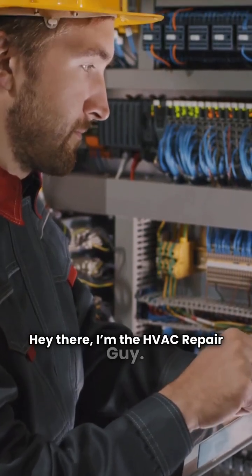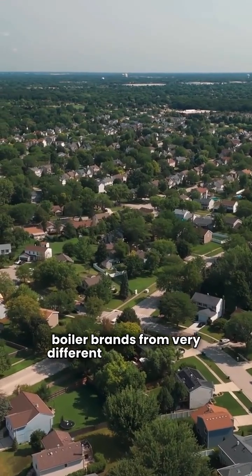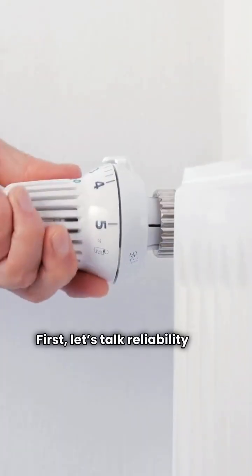Hey there, I'm the HVAC repair guy. Today, we're taking a look at two boiler brands from very different neighborhoods: Crown and NTI. First, let's talk reliability and backing.